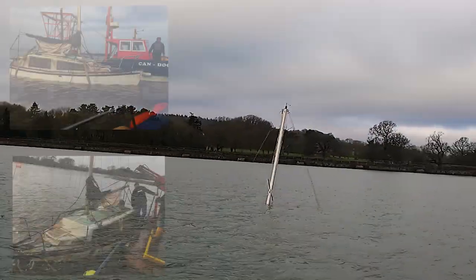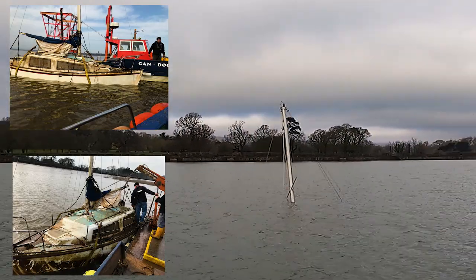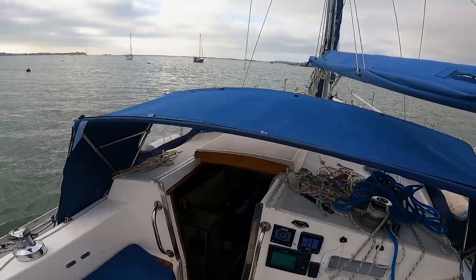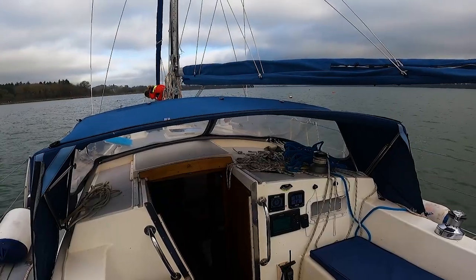But there's a sad sight — somebody's pride and joy didn't quite make it through the winter. It took us three attempts but we finally made it onto the mooring. I think we're a bit rusty.